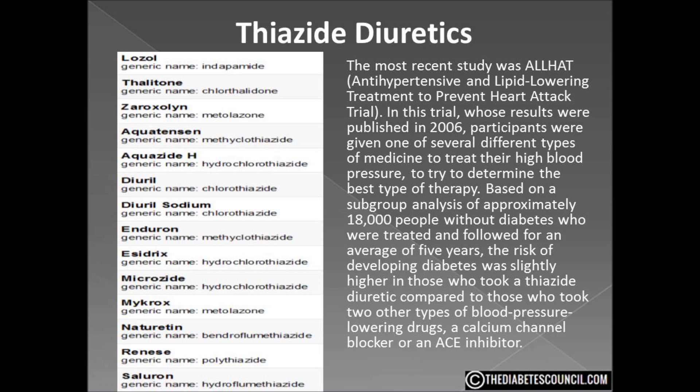In this trial, whose results were published in 2006, participants were given one of several different types of medicine to treat their high blood pressure to determine the best type of therapy. Based on a subgroup analysis of approximately 18,000 people without diabetes who were treated and followed for an average of five years, the risk of developing diabetes was slightly higher in those who took a thiazide diuretic compared to those who took a calcium channel blocker or an ACE inhibitor. However, ALLHAT also showed that thiazide diuretics were superior to or equally as effective as other classes of blood pressure lowering drugs in people with diabetes.